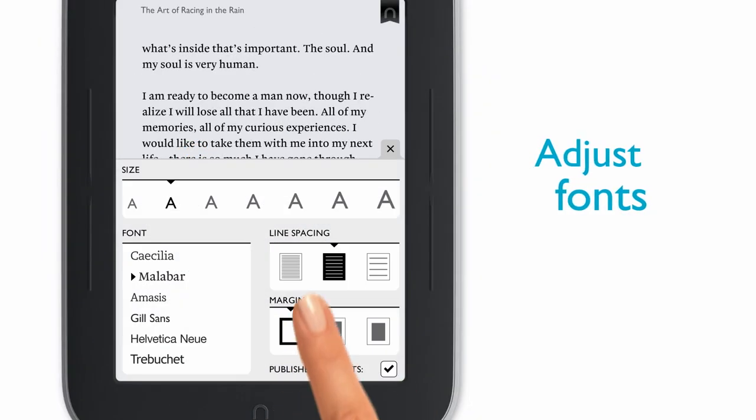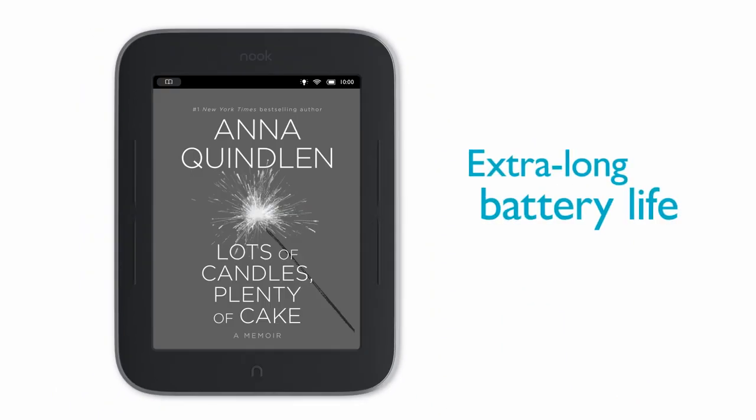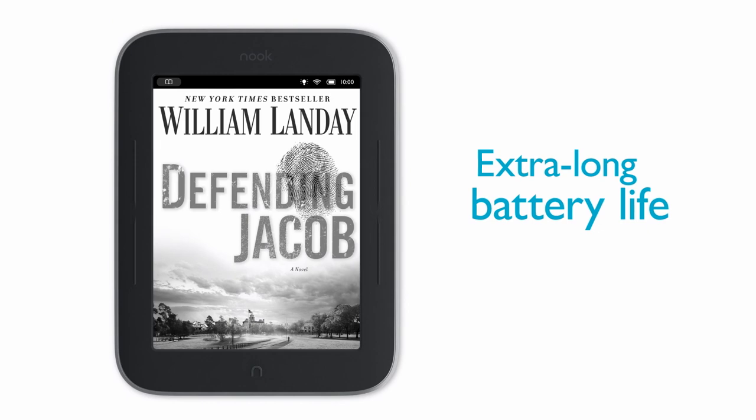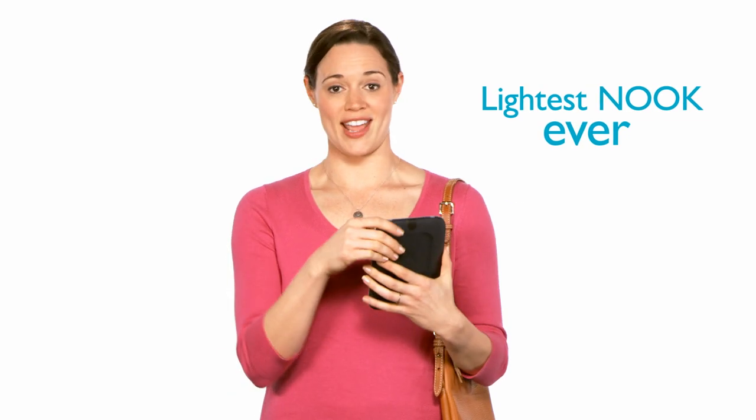You can easily make the type bigger. And the extra long battery life is exactly what you need for reading on the go. Designed with a super sleek look, it's light enough to hold with just one hand, and thin enough to carry everywhere.